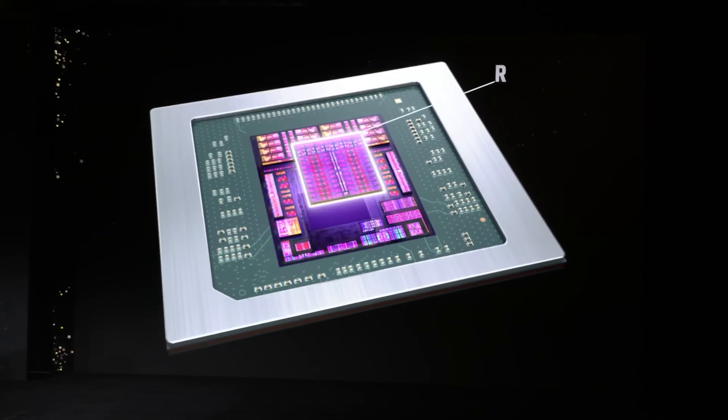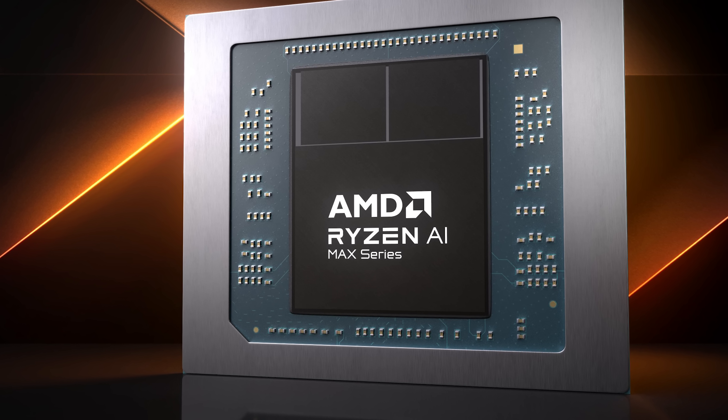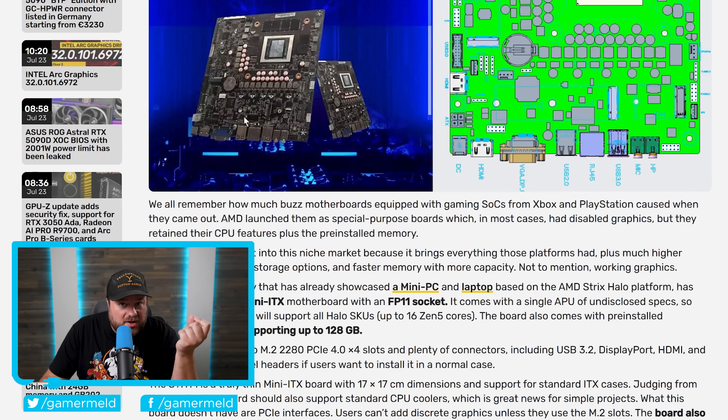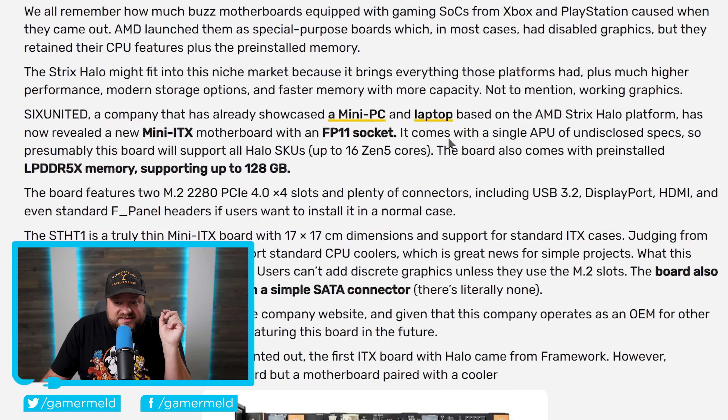First up for today, AMD's monster APUs — their Strix Halo-based Ryzen AI Max — are finally coming to desktop, sort of. A company is actually releasing a mini ITX motherboard that supports the FP11 socket. It says this comes with a single APU of undisclosed specs, so presumably this board will support all Halo SKUs up to 16 Zen 5 cores.